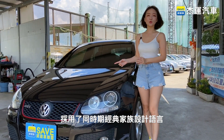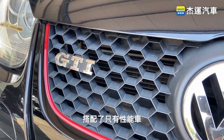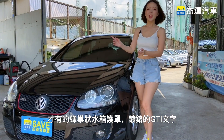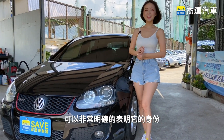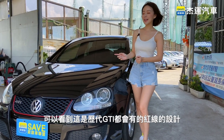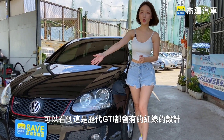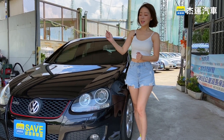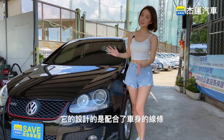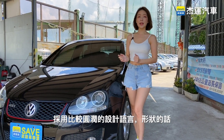車頭採用了同時期經典家族設計語言，搭配了只有性能車才有的蜂巢狀水箱護罩。鍍鉻的GTI文字可以非常明確地表明了它的身份，還有可以看到就是歷代GTI都會有的紅線設計。另外看到大燈的部分，它的設計配合了車身的線條，採用比較圓潤的設計語言。